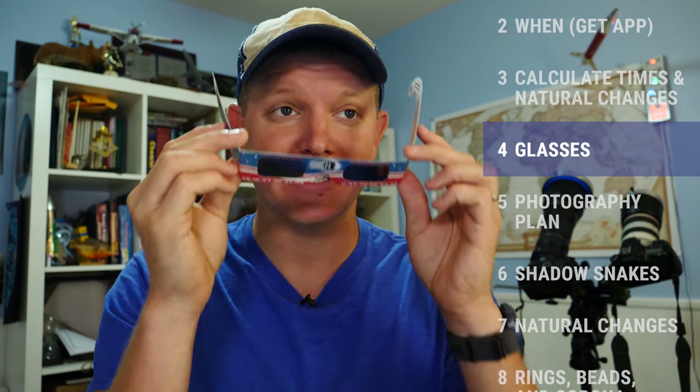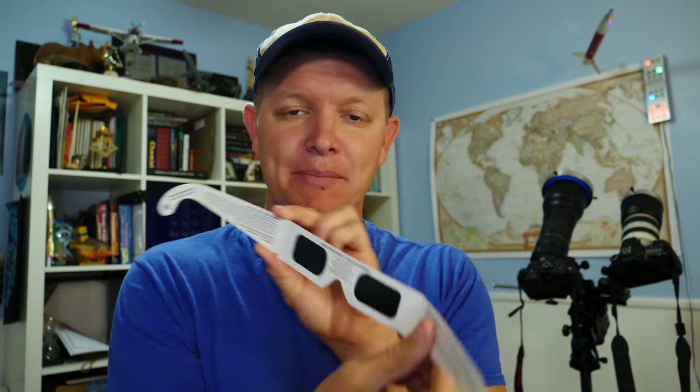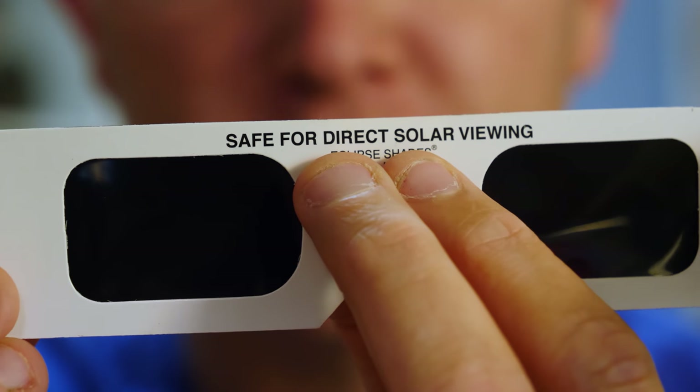Number four: make sure you have your solar glasses and know how to use them. The only time you can take them off is between C2 and C3 — total eclipse. Make sure they are safe for direct solar viewing.